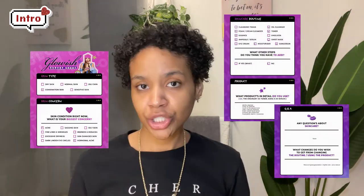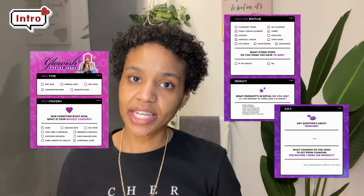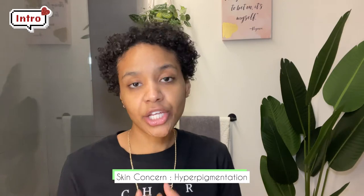Glowish sent me a questionnaire — like a skincare quiz — and from that I came out with combination skin. The issue that I struggle with is hyperpigmentation. I definitely get a lot of hyperpigmentation anywhere that I've gotten acne, sometimes around my nose and around the corners of my eyes. Something that helps combat that is definitely using AHAs, BHAs, as well as vitamin C to brighten my skin.